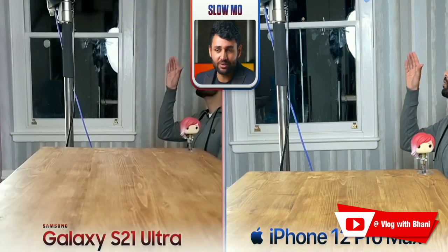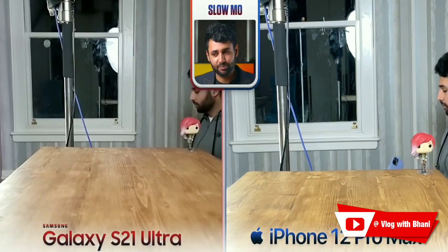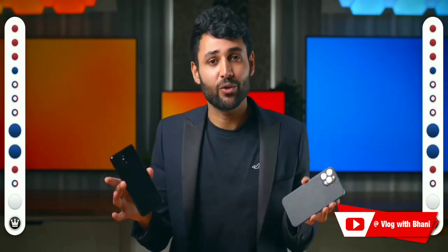Both phones can take slow-mo. When taking normal slow-mo the iPhone is ahead — it makes things look a little brighter and better defined. But Samsung has the option to go much slower than iPhone. So on balance I think it's roughly fair to call this one a draw.